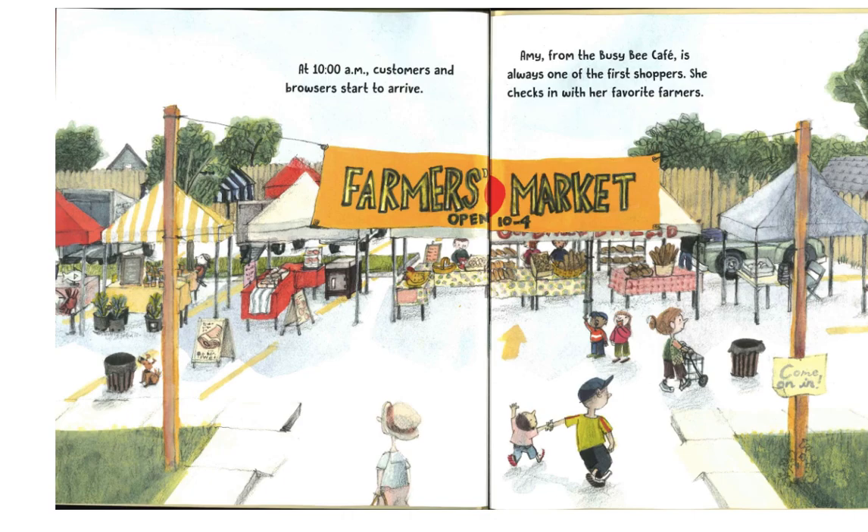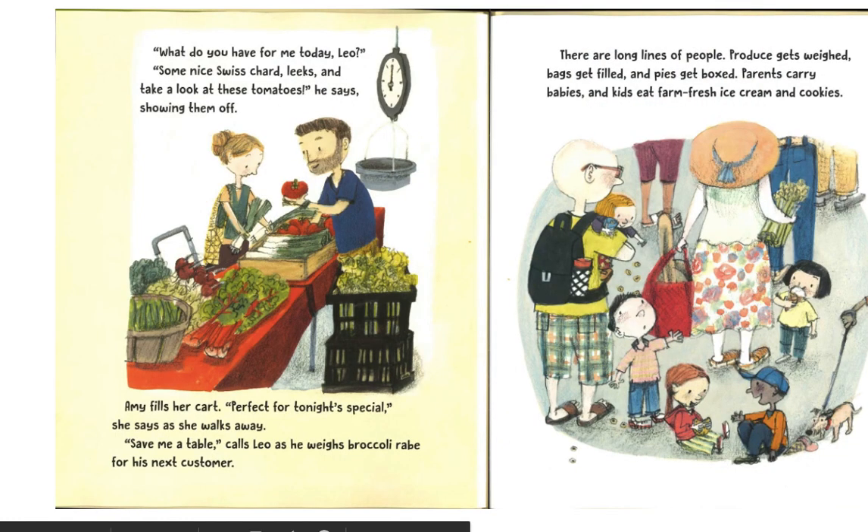At 10 a.m., customers and browsers start to arrive. Amy, from the Busy Bee Cafe, is always one of the first shoppers. She checks in with her favorite farmers. "What do you have for me today, Leo?" "Some nice Swiss chard, leeks, and take a look at these tomatoes," he says, showing them off. Amy fills her cart. "Perfect for tonight's special," she says as she walks away. "Save me a table," calls Leo, as he weighs broccoli rabe for his next customer.